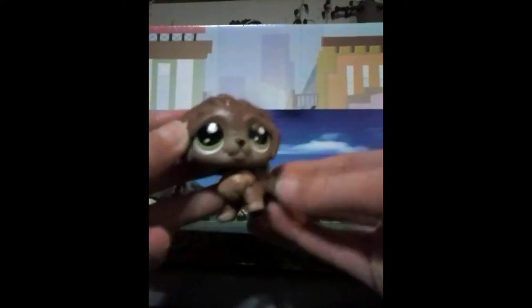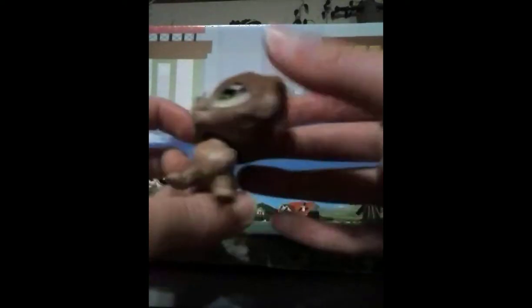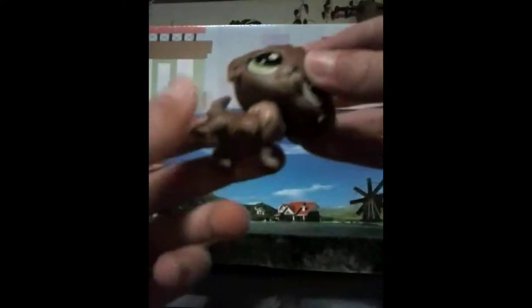Next, I have this one. It's my favorite. He's so cute. He's so brown and fluffy. He's a really big LPS.